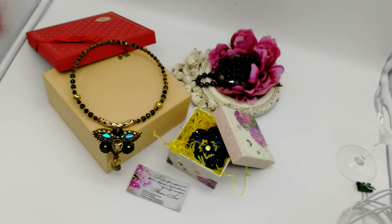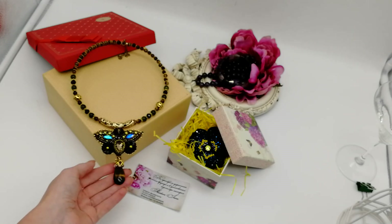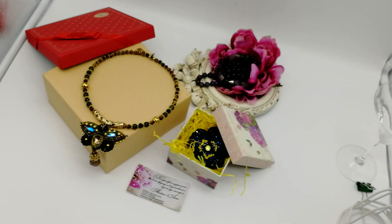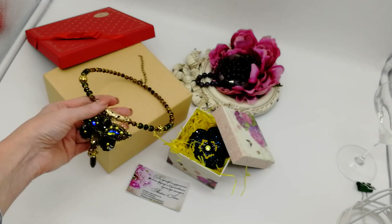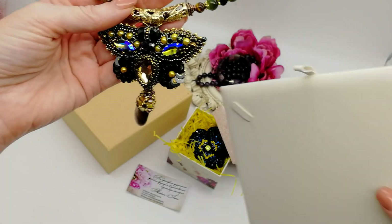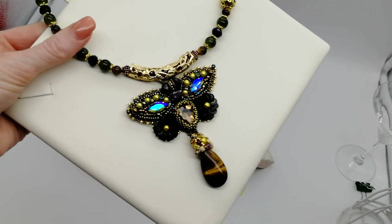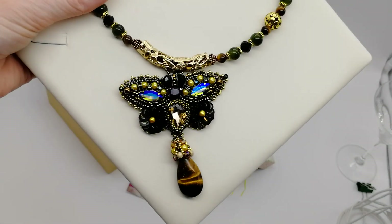Но обязательно хочу вам показать их, потому что, во-первых, вот этот кулон и колье с кулоном бабочки я даже не показала, не презентовала его в полной красе. А мне кажется, что оно заслуживает того. Я его выставила в Инстаграм и его сразу купили. Такие кулоны я делаю часто, мне нравится эта форма, она и мне очень идет.